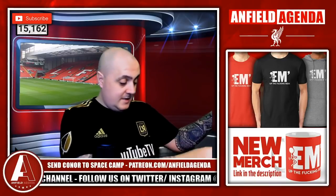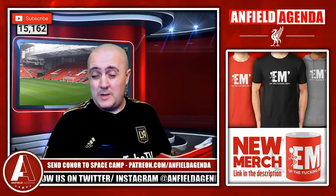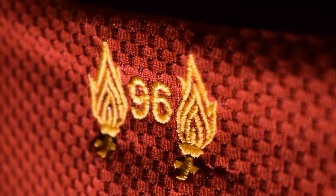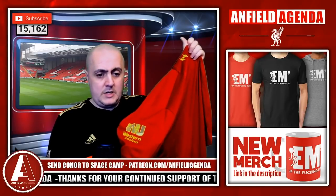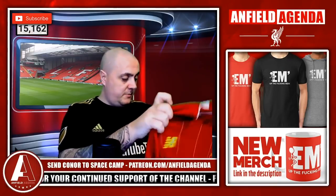Bob Paisley would have been 100 years of age this year — congratulations on everything. Down at the back of the neck we've got the 96, as has become custom — a lovely touch adding that to the shirt. You've obviously also got the Western Union sponsor on the side. It's a little hard to see because my green screen clashes with the yellow, but yeah, overall first impressions — the new kit looks pretty damn good.